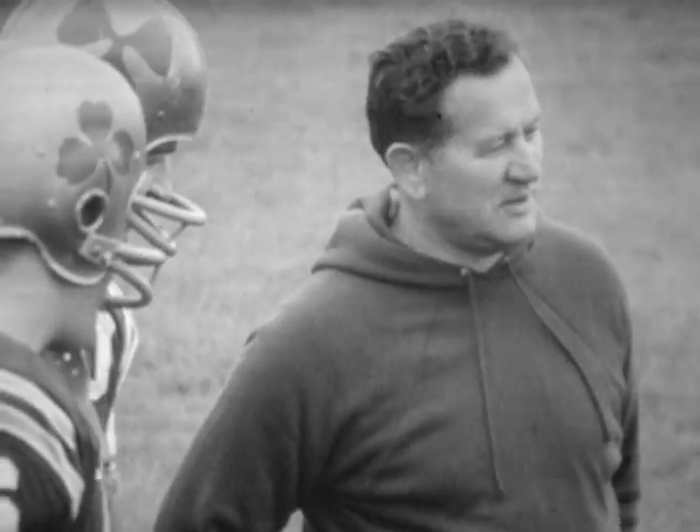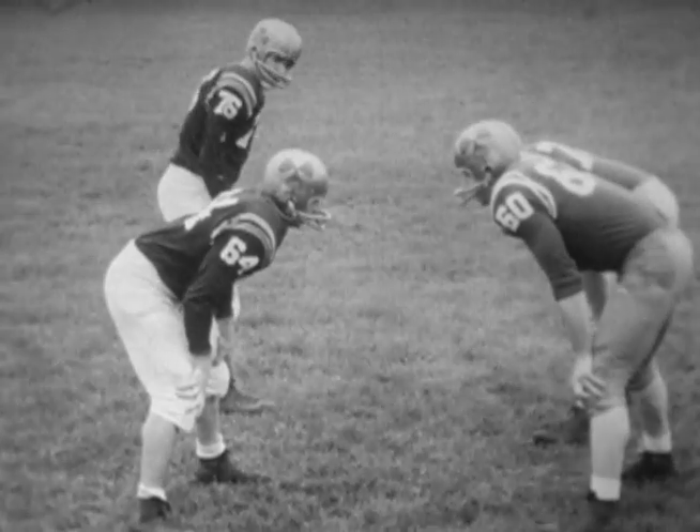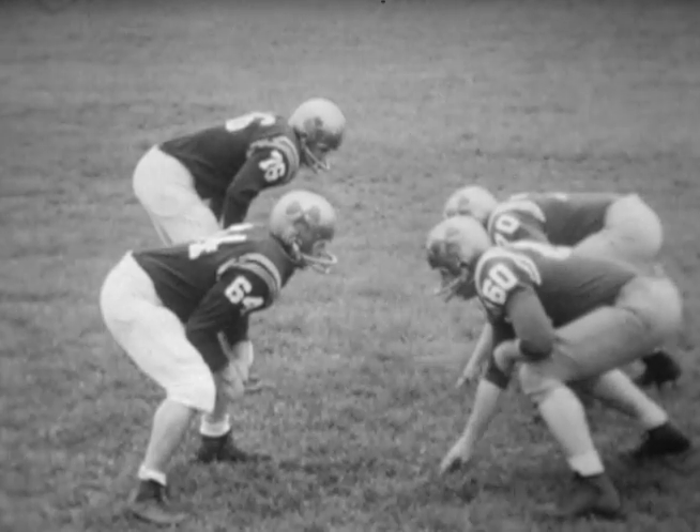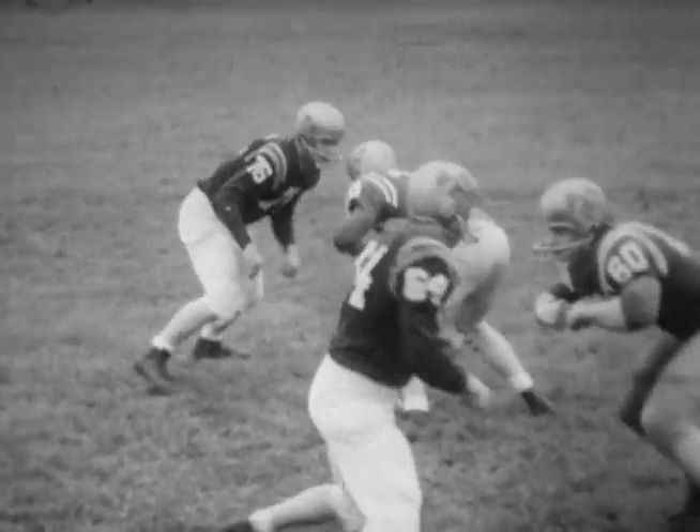A relatively important wrinkle insofar as blocking techniques are concerned is the pattern of pass protection. Although this is basically straight shoulder blocking, the technique is somewhat different. Instead of aggressively blocking your opponent back or to the side, the blocking lineman reacts to the defensive charge.